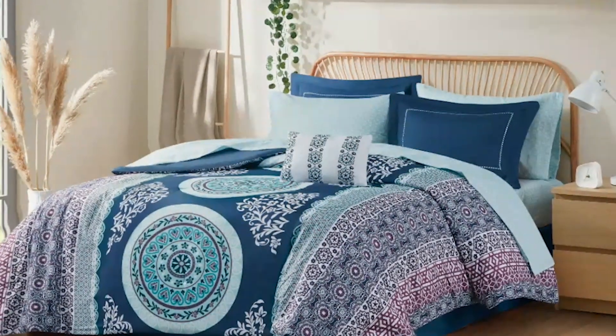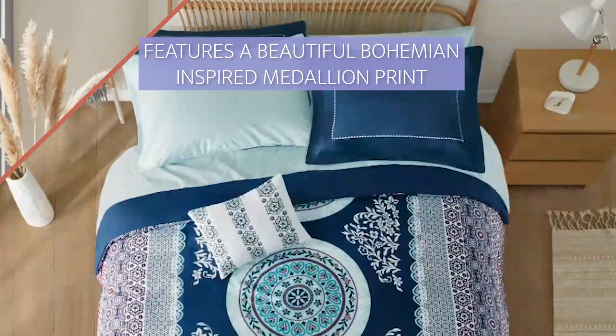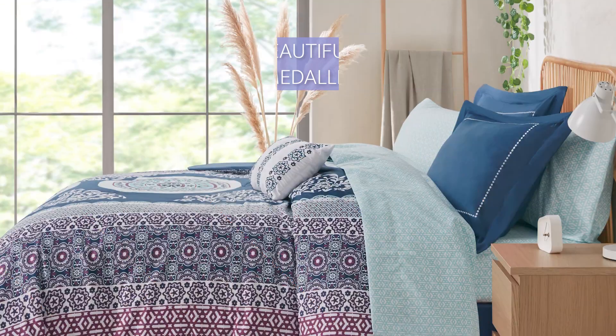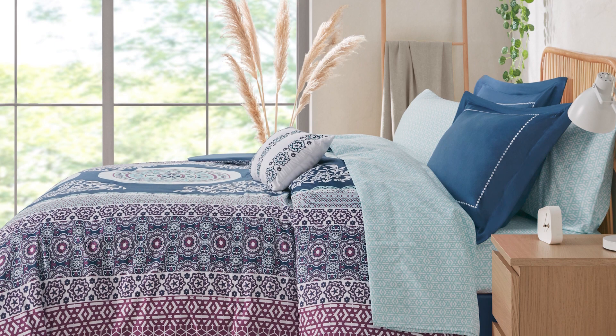This boho-style comforter set has everything you need to decorate your bed. It features a modern, bohemian-inspired medallion print that adds a stylish touch to any bedroom.